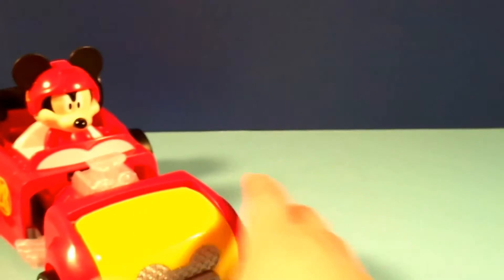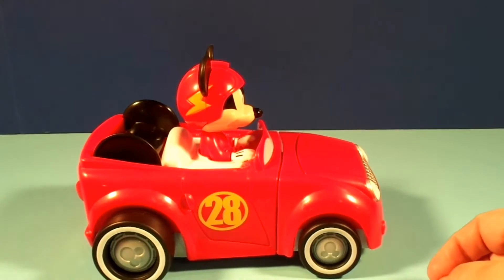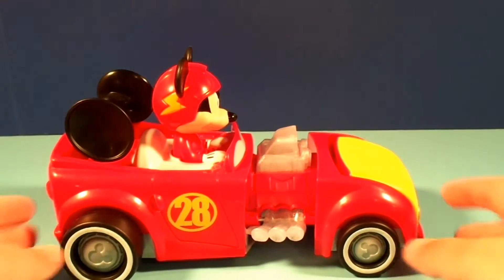And you can just speed them on through, spin them around. Let's put them back together — you just press Mickey again, and BAM!